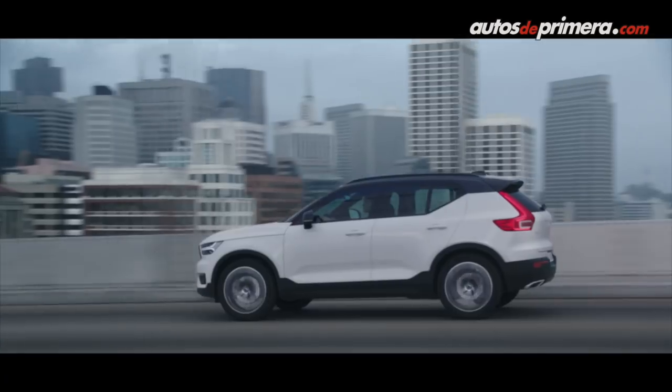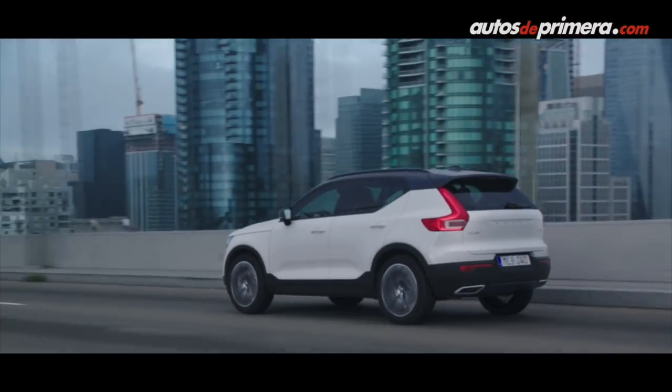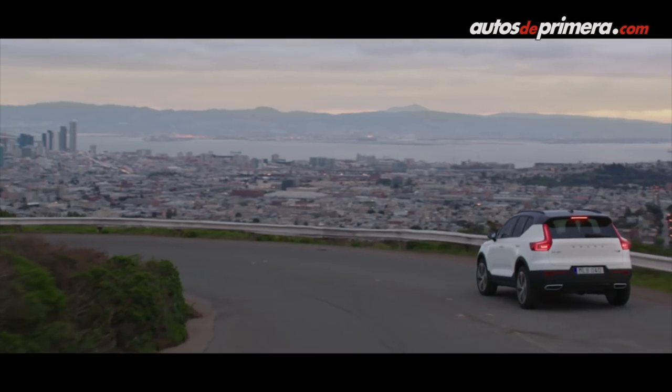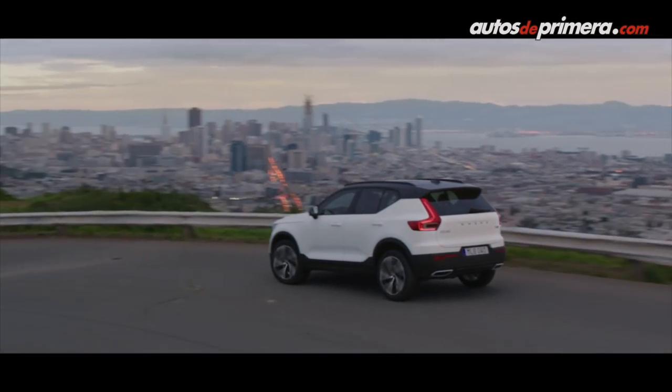Volvo XC40 acaba de ganarse el premio al carro del año en Europa. ¿Qué significa eso para Volvo? Es un marco para Volvo, porque es la primera vez que Volvo gana ese premio en su historia. Para nosotros estamos muy contentos, y estoy seguro que vamos a tener mucho éxito con este nuevo auto. Además, es uno de los premios más importantes en el mundo, sin duda.